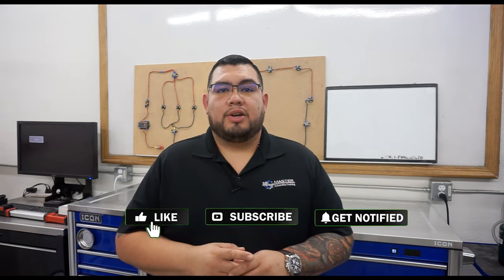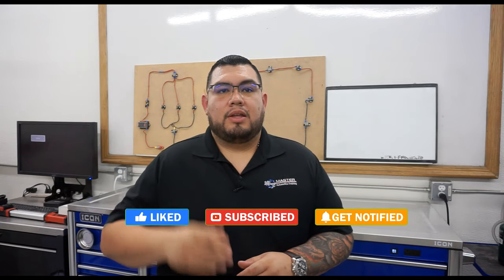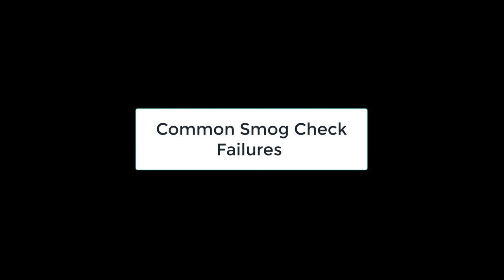What's up guys? Oscar Gomez here from Master Automotive Training, smartautotraining.com. Go ahead and hit that like and subscribe button so you're always alerted every time I drop a new video. Today's topic is common smog check failures.